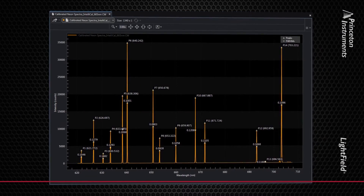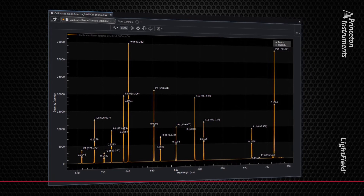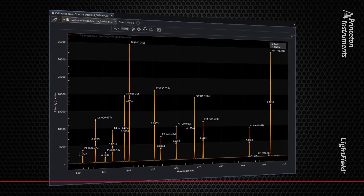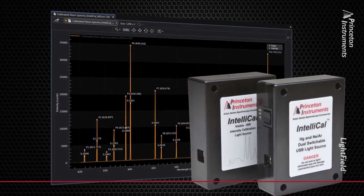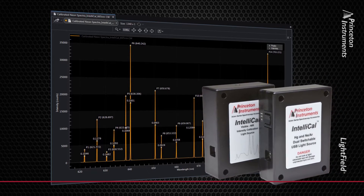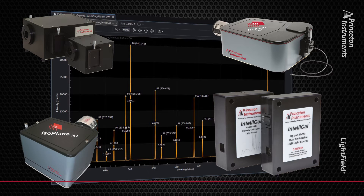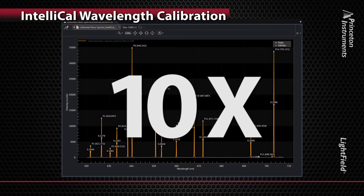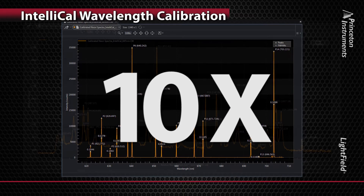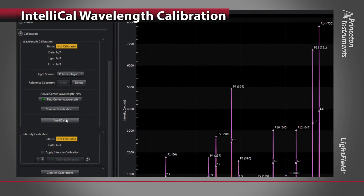Welcome to IntelliCal. Princeton Instruments' patented IntelliCal is the industry's only easy-to-use wavelength and intensity calibration system. What used to take hours or even days can now be completed in a matter of minutes, with dramatically improved accuracy. The IntelliCal system includes an atomic emission source with dual mercury and neon-argon lamps, as well as a NIST traceable radiometric reference light source. This calibration system is designed to work seamlessly with Lightfield software. IntelliCal is one of the most accurate methods of wavelength calibration available, providing up to 10 times greater accuracy than conventional calibration methods. It uses a patented method that calibrates the entire spectra, versus traditional interpolation methods that use just a few peaks for calibration.